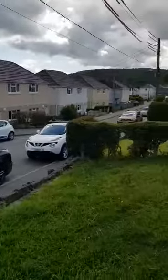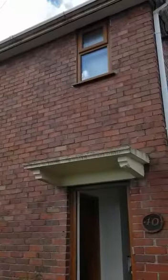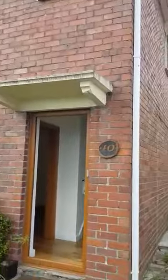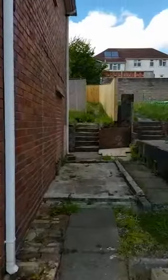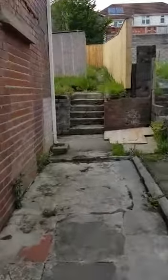Here I am at the property on Tanicoid Road in the clinic, the 40th. It's a three-bed semi-detached property, with your garden just down the side here. There's a little new fencing and stuff, and that takes you round to the back door.